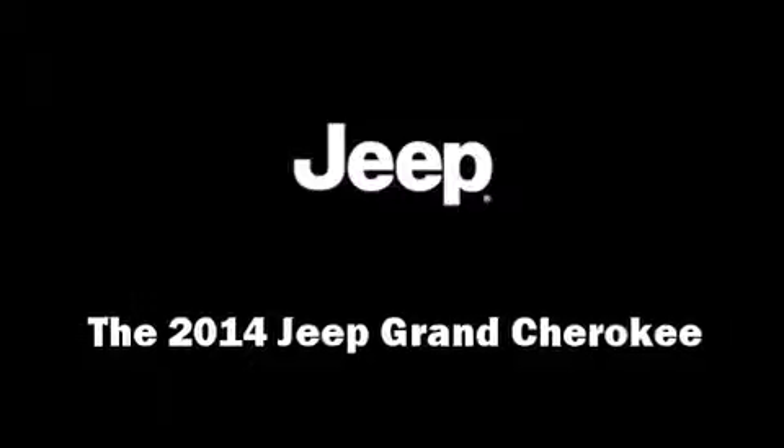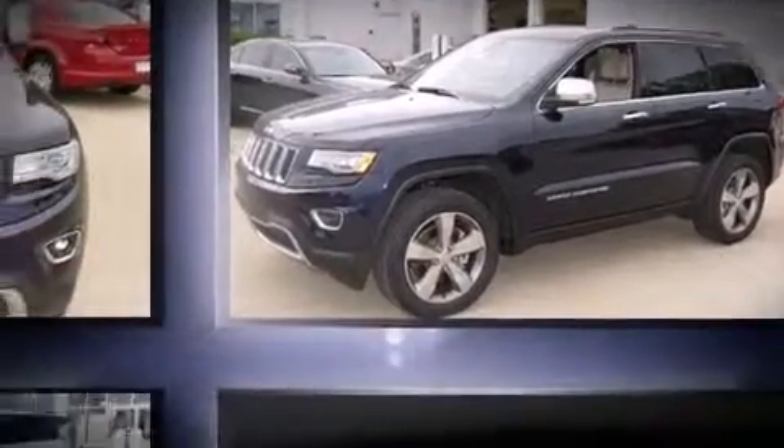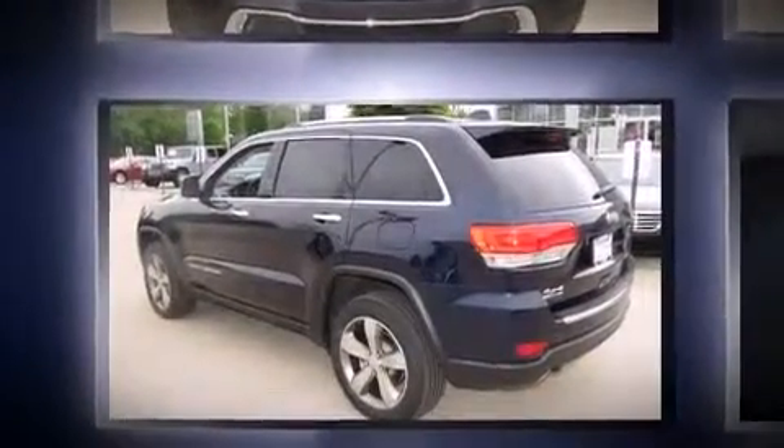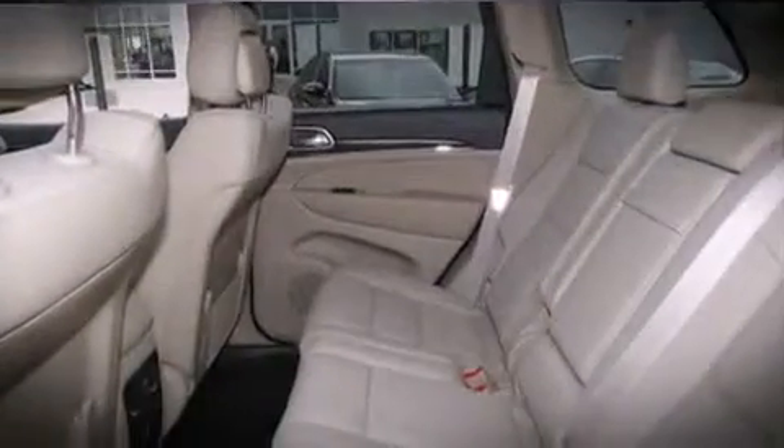Step into the 2014 Jeep Grand Cherokee. Jeep prioritized practicality, efficiency, and style by including a trip computer, heated front and rear seats, a power rear cargo door, a roof rack, and leather upholstery.